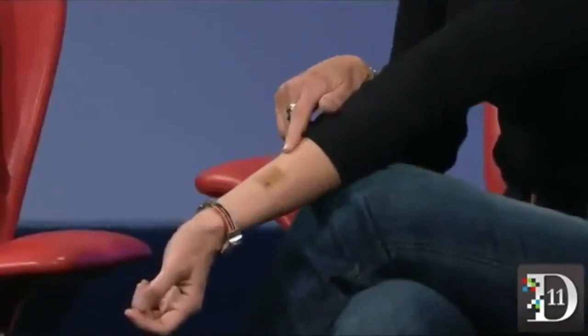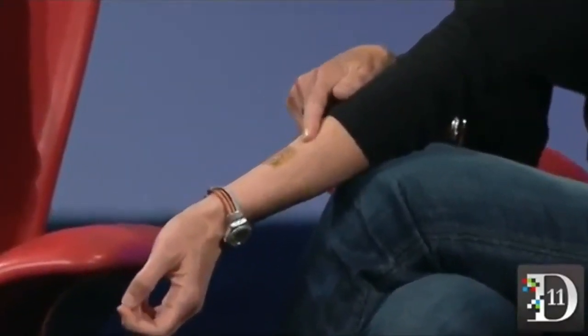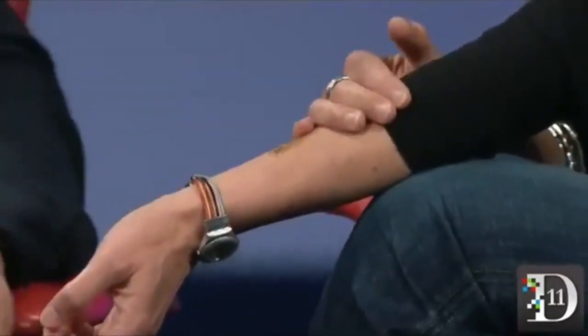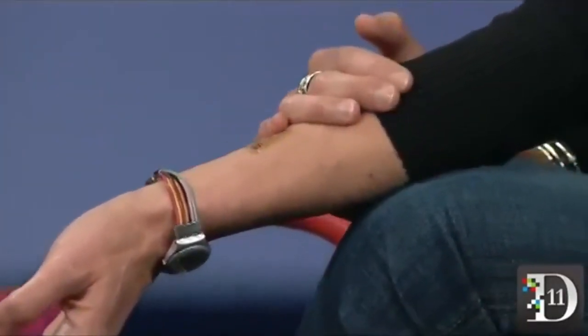Can we get a camera on this? This is a developmental system made by MC10 and it has an antenna and some sensors embedded in it. What we plan to do is work with them to advance a tattoo that could be used for authentication.